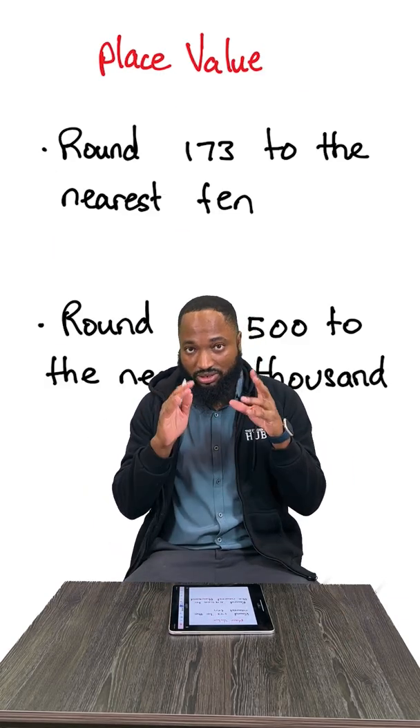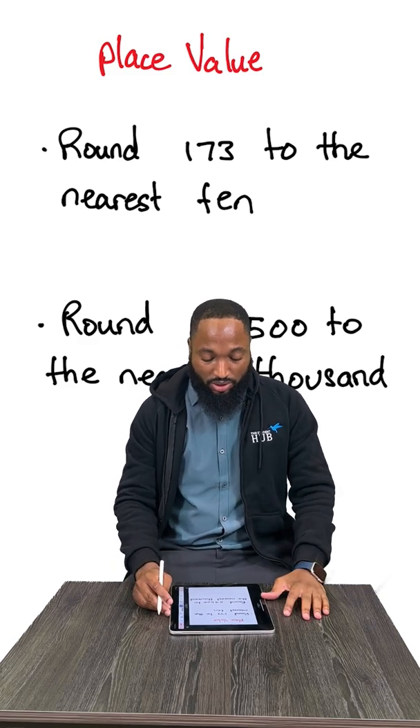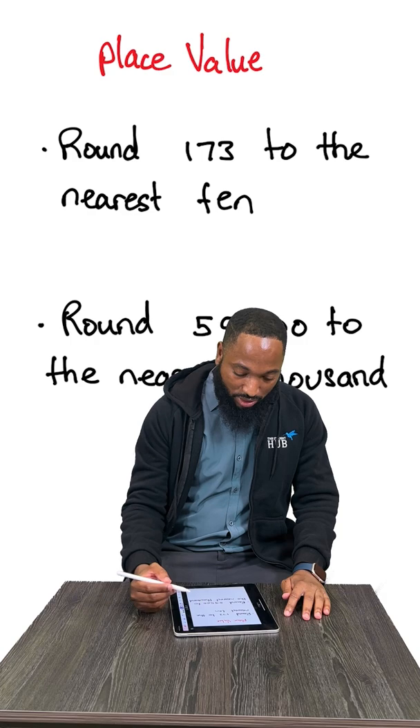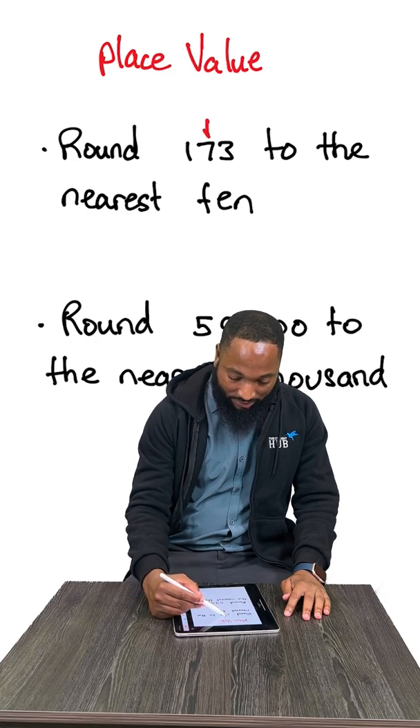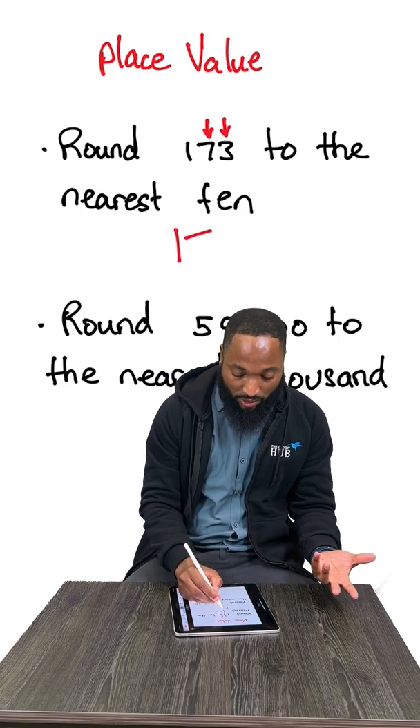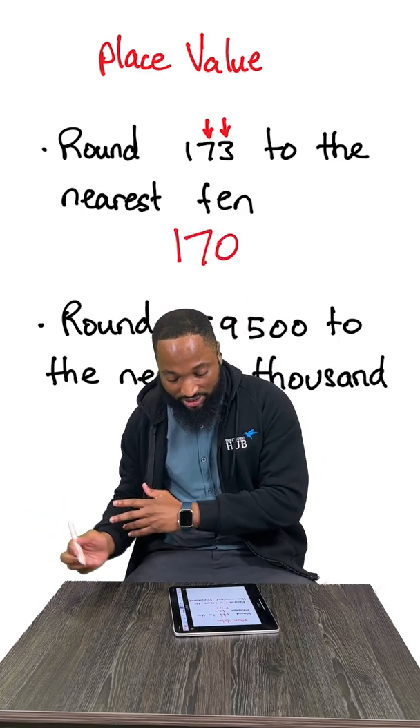Place value — like the thing from primary school. Round 173 to the nearest 10. The number you would be looking at is this 7. The number after is 3, it's not more than 5, so 7 doesn't get the boost. The answer is 170 to the nearest 10.